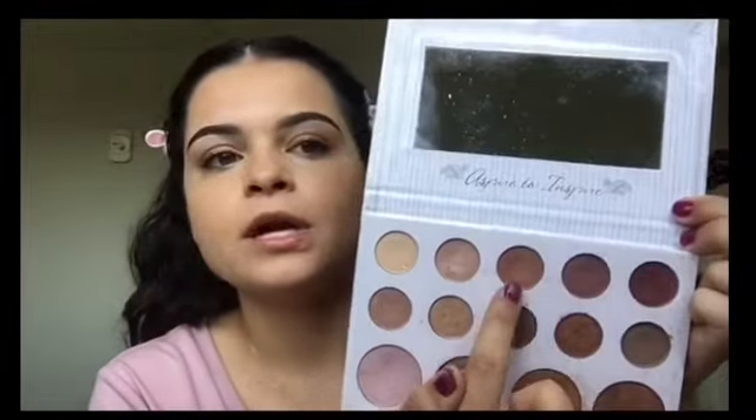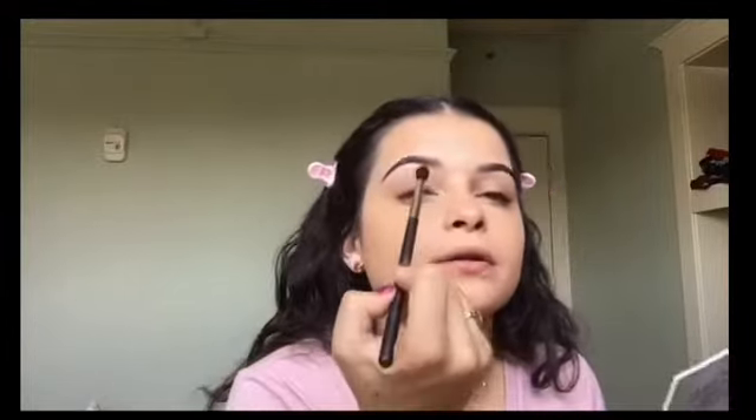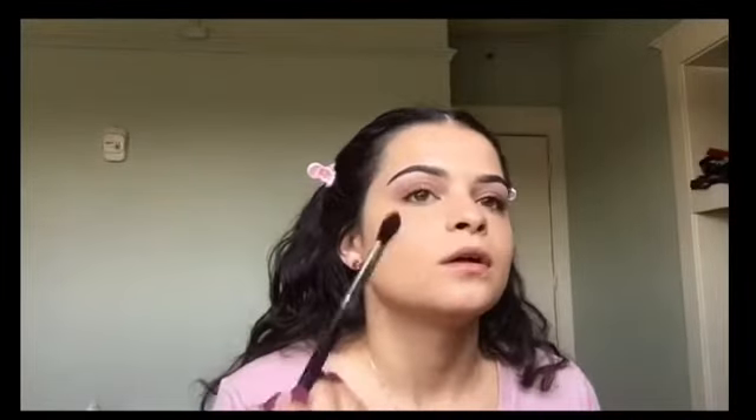I'm going to take my Carly Bible Palette — there are no names on the shades, but I'm basically going to take this shade right here. I didn't prime my eyelids because it's my more natural look. I'm going to take a Morphe fluffy brush, the Morphe M313, and just kind of put that on my lid. Naturally I have dark circles so I want it to look more on the natural side. Then I'm going to take this white color and apply that to my brow bone with the blender brush.